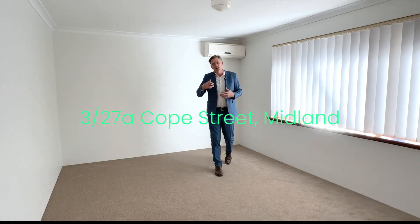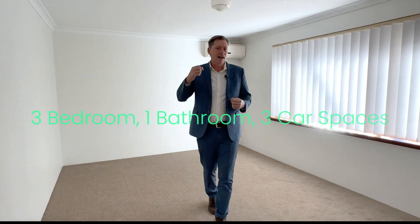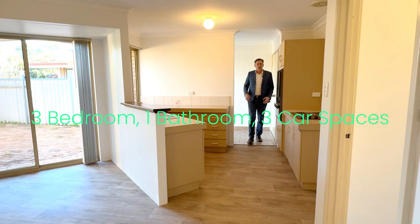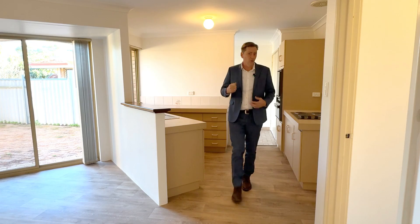This property is exceptional. It has new carpet, new paint, it is immaculate right throughout, and has the ability to park three cars. There's a large laundry, big kitchen, multiple living zones, and reverse cycle air conditioning.